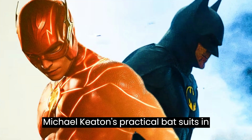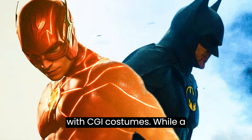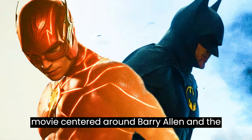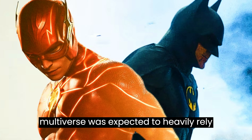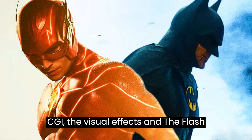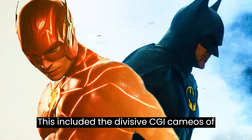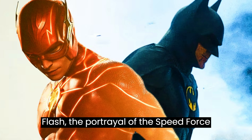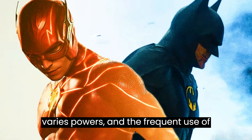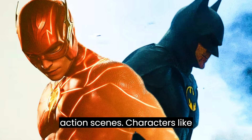Michael Keaton's practical batsuits in The Flash exacerbated the film's problem with CGI costumes. While a movie centered around Barry Allen and the multiverse was expected to heavily rely on CGI, the visual effects in The Flash often worked against the overall film. This included the divisive CGI cameos of Flash, the portrayal of the speed force, Barry's powers, and the frequent use of CGI costumes and doubles during action scenes.